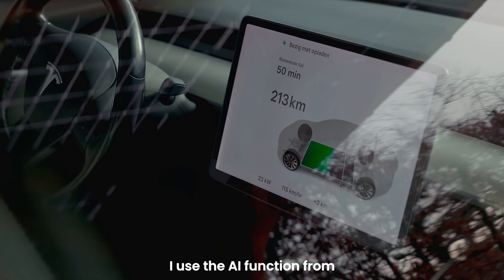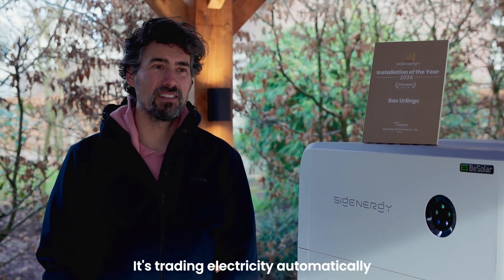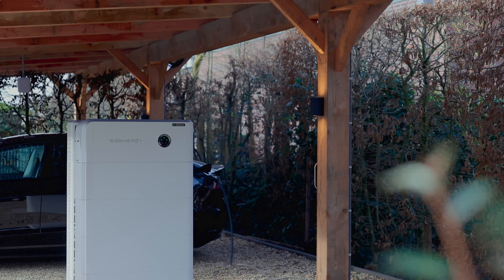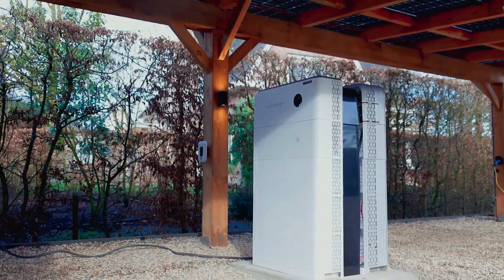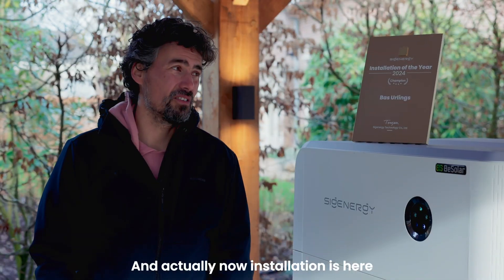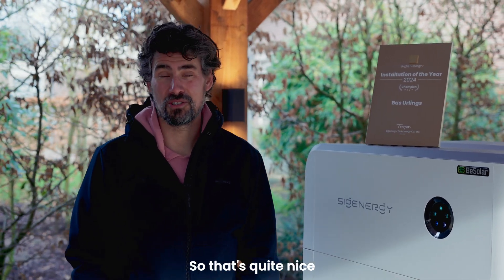I use the AI function from the SIG Energy store as well. It's actually quite nice — it's trading electricity automatically on the imbalance market. The battery is making money; the return on investment should be in about 5-6 years. And the installation has been here about 3-4 months and it has already made more than 1,200 euros. So that's quite nice.